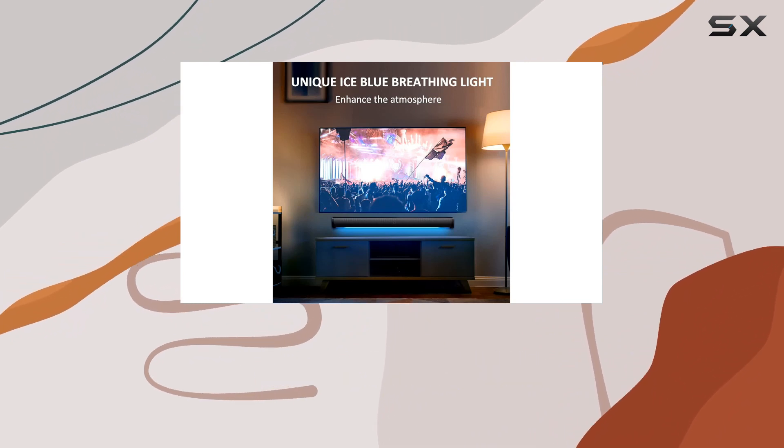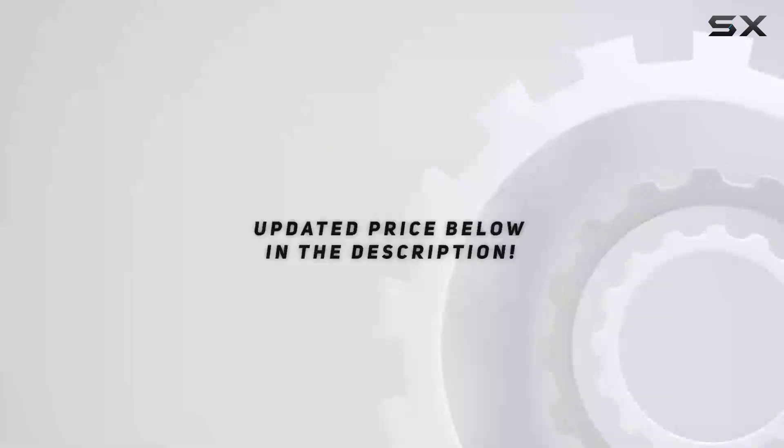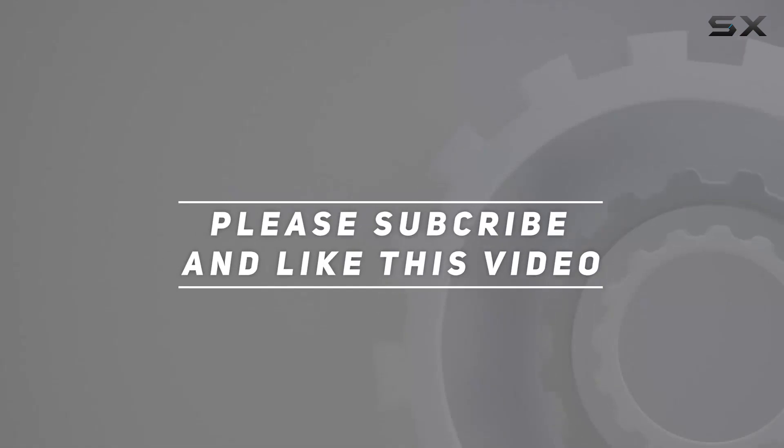Elevate your home theater experience with the Woodshock sound bar and immerse yourself in a world of audio delight. Check out the video description for the updated price, and thank you for watching.